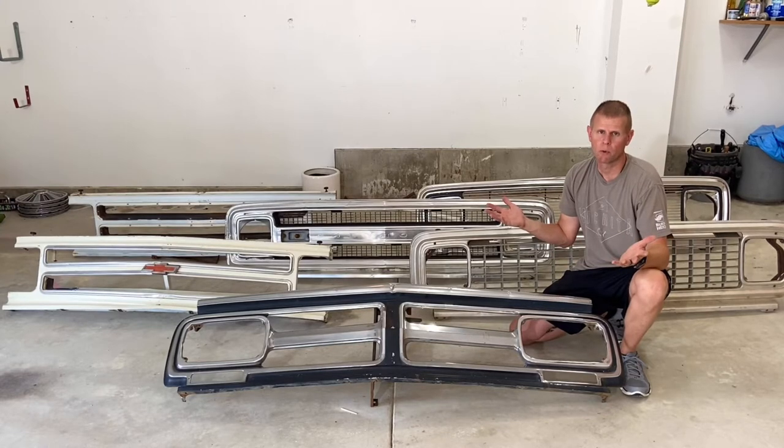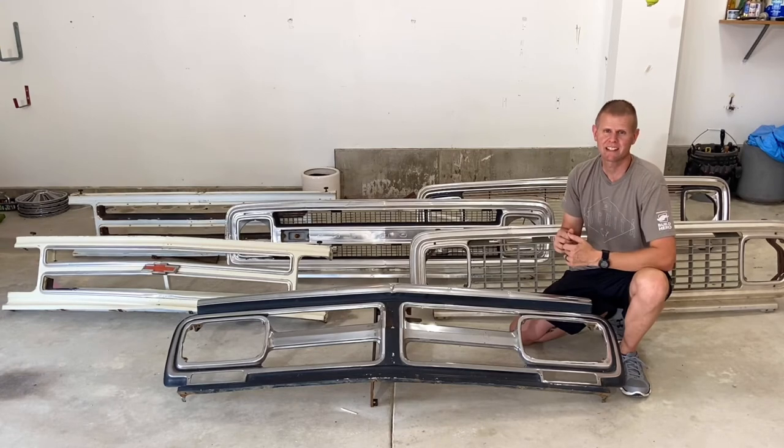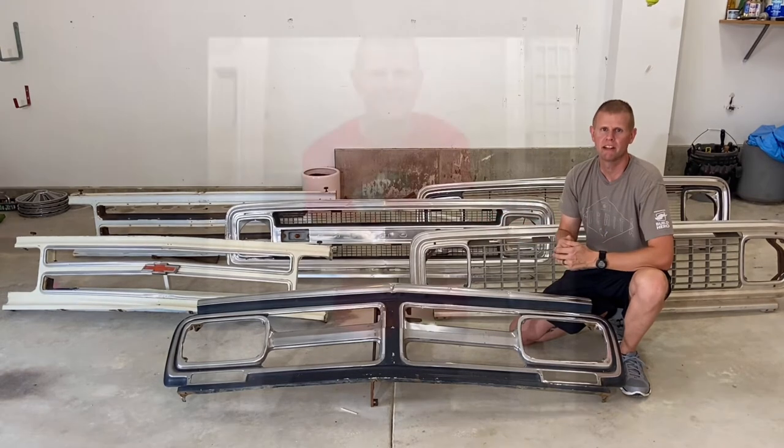Do you ever have problems trying to figure out which grille fits your truck? I'm here to talk to you guys about the 1967-72 GM front grilles. Over this six-year period, GM made 10 different grilles for these trucks. Stick around and I'll show you how to identify each of them and which year and make they fit.